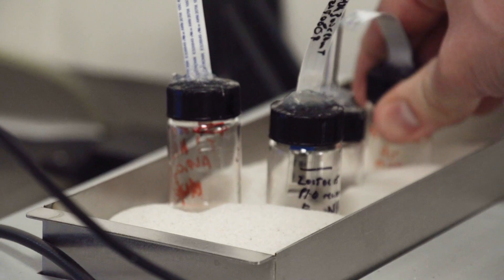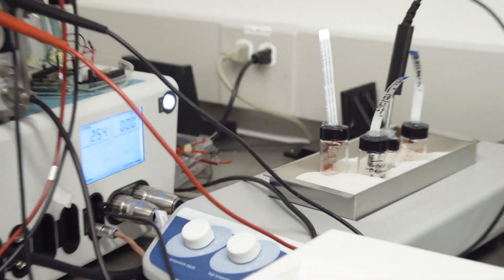Those neurons can be in the brain — this would be what's called a cortical probe — or the neurons could be in a peripheral nerve going to, for example, your internal organs.